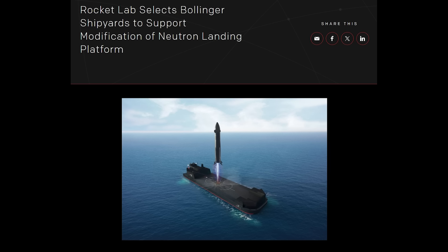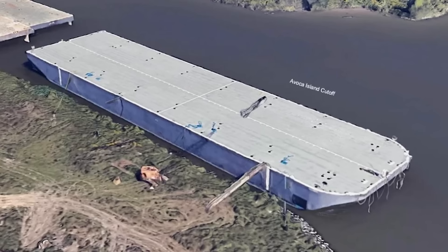A few days ago, Rocket Lab announced that it awarded a contract to Bollinger Shipyards, the largest privately owned new construction and repair shipbuilder in the United States, to support the build-out of Rocket Lab's ocean landing platform. The work is being done primarily at the company's shipyard in Amelia, Louisiana, with Rocket Lab noting that delivery of the vessel is expected in early 2026. This would be a quite fast turnaround given some of the work they plan to complete.